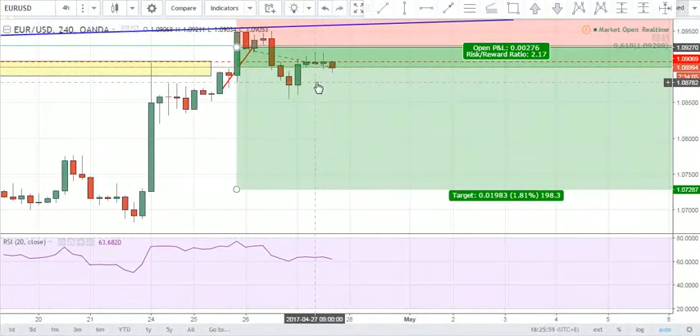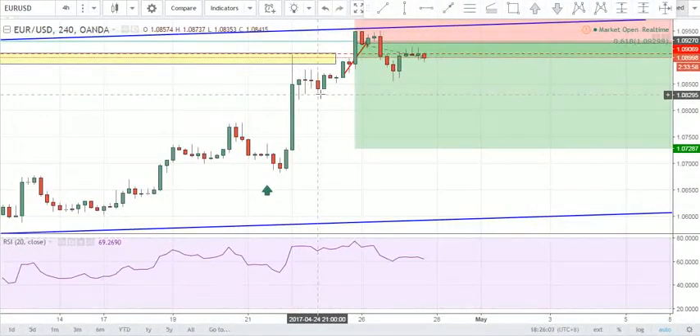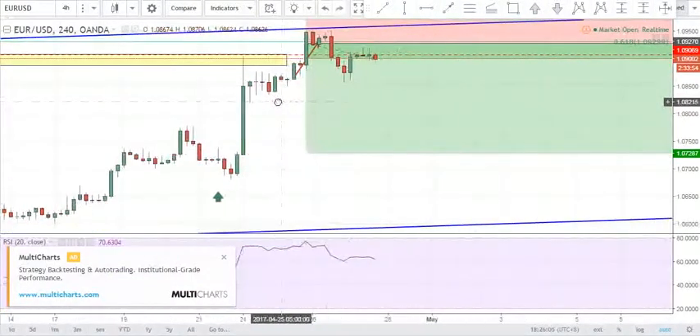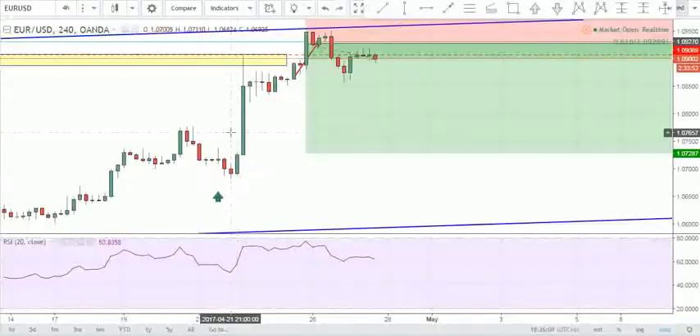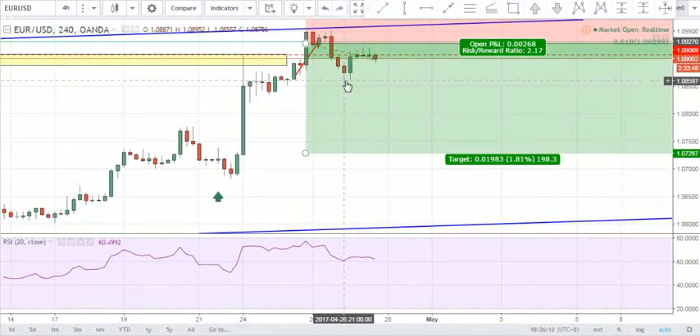So this was the reason why we got stopped out. I'm not blaming any fundamental news on it entirely, but yesterday there were news of Trump's tax reforms and stuff like that which gave some strength into the euro. So that's possibly why we got stopped out.